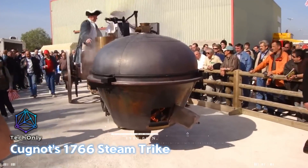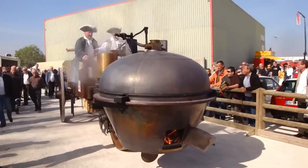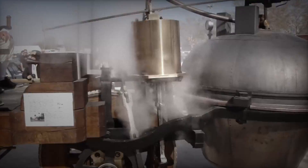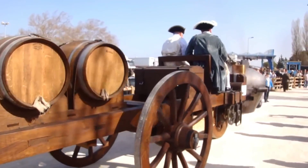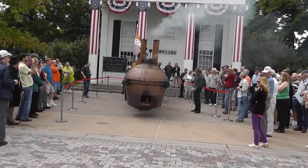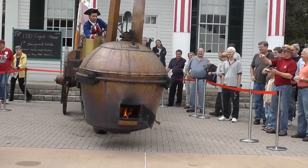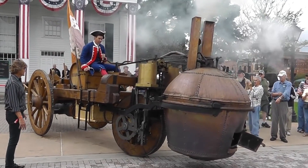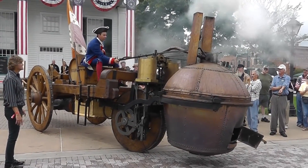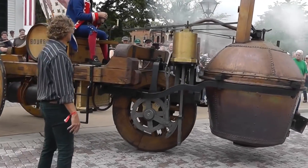Nicholas Joseph Cugnot's 1766 steam trike is regarded as one of the earliest self-propelled vehicles and a significant landmark in the history of automobiles. Cugnot's steam trike had a three-wheeled configuration, with two front wheels and a single rear wheel. It featured a large vertical boiler positioned at the front of the vehicle, followed by a steam engine and a water tank. The boiler produced steam that powered the engine, which in turn provided the vehicle's propulsion. The steam engine in Cugnot's trike was a simple single-cylinder design.